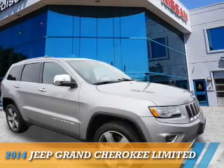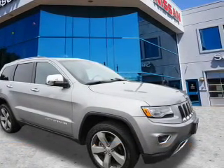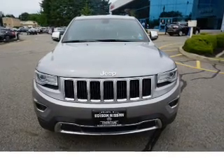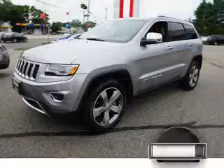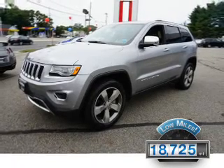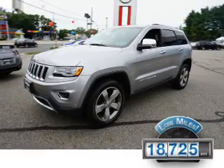The 2014 Jeep Grand Cherokee is powered by a 3.6 liter 6-cylinder engine and an automatic transmission. With fewer than 20,000 miles, this vehicle has a long road ahead.